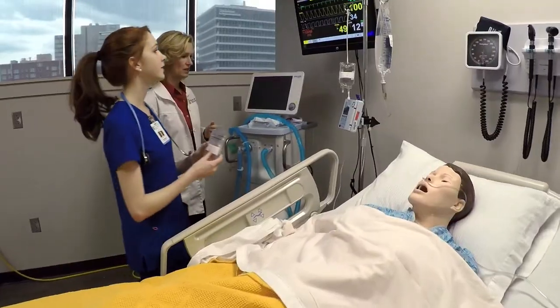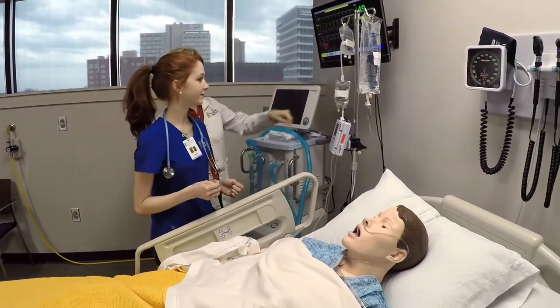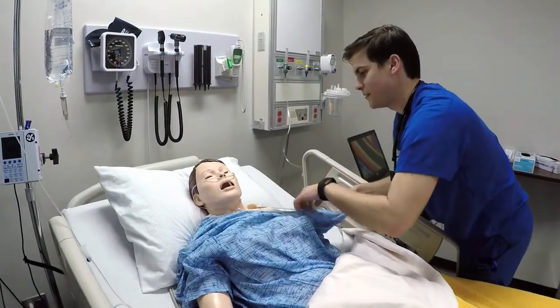We feel like this is one of the facets that sets TU apart — the level of integration of our simulations throughout the program, so that you're ready to hit the ground running when you get in the hospital. That's one of our really strong suits.